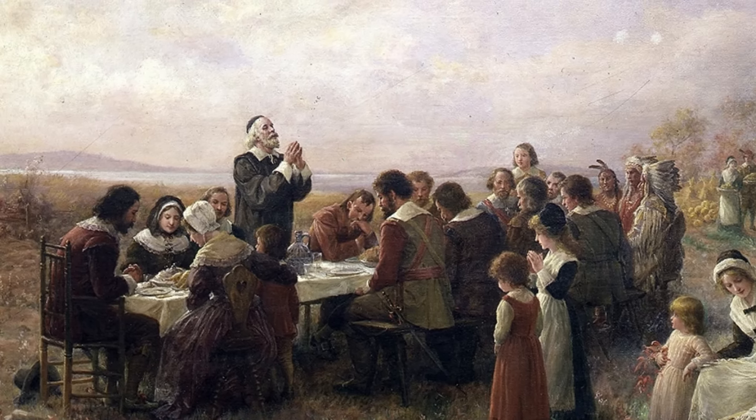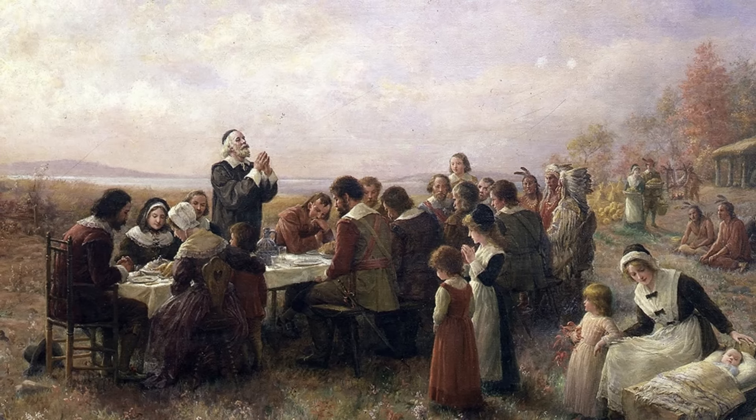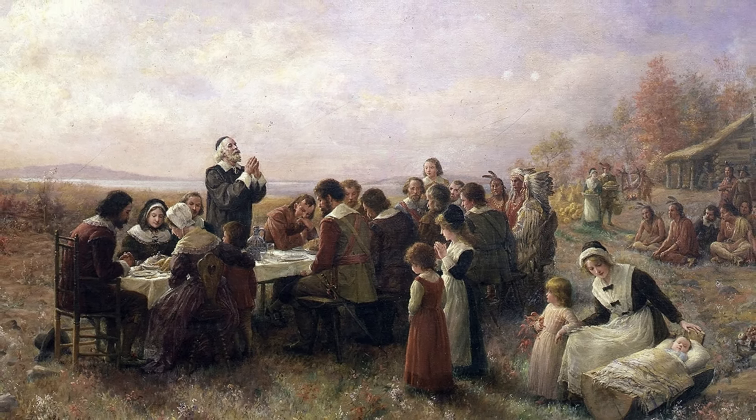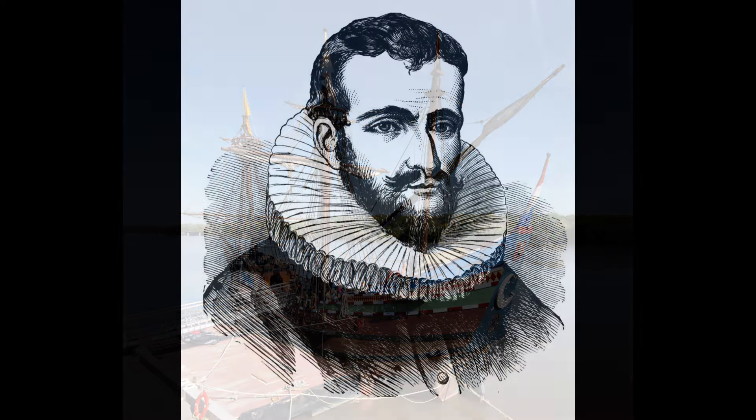As we have discovered in our previous videos how English colonies were planted in the lands about Chesapeake Bay and in New England, into the country lying between there came in 1609 an intruder in the form of a little Dutch ship called the Half Moon. The Dutch East India Company had fitted her out and sent Captain Henry Hudson in her to seek a northeasterly passage to China.